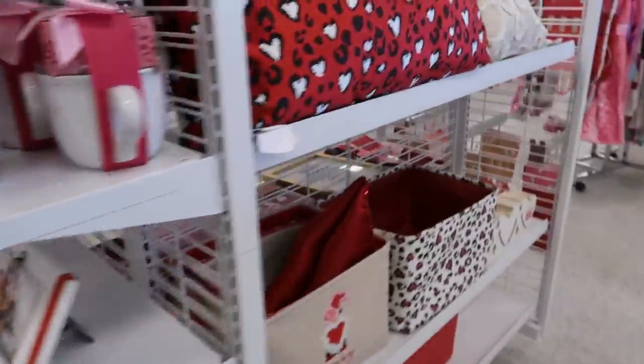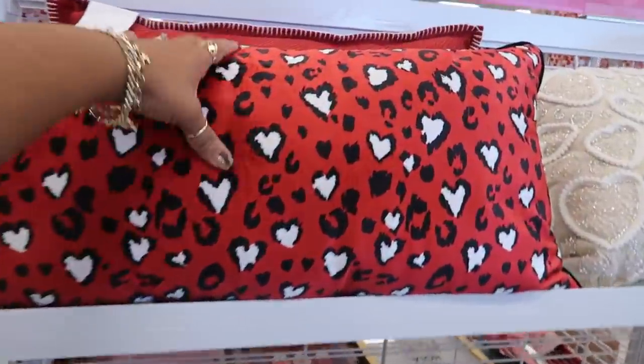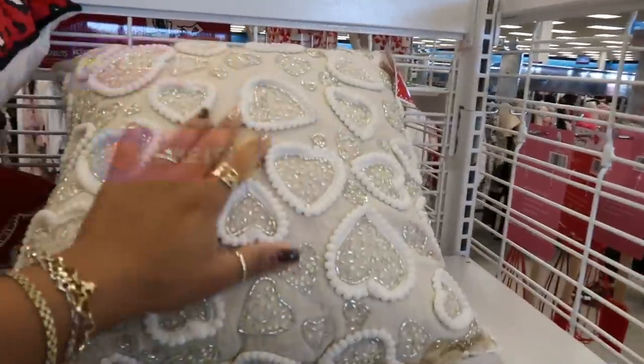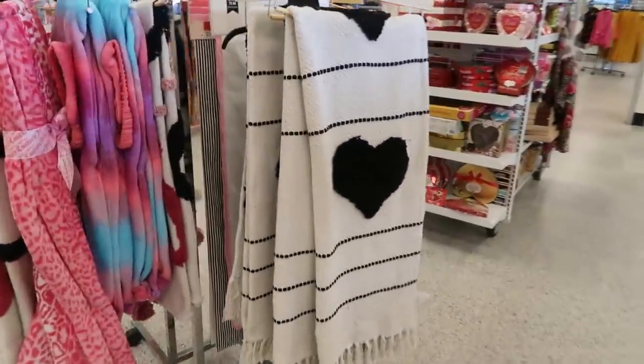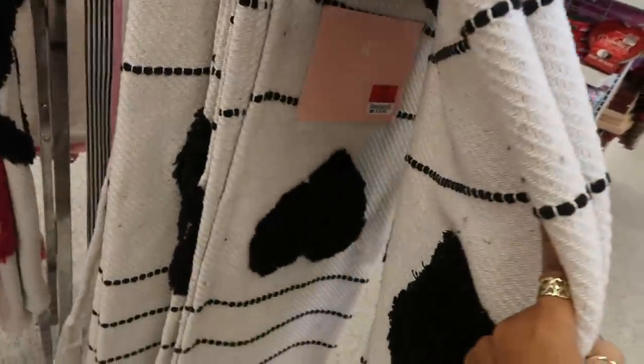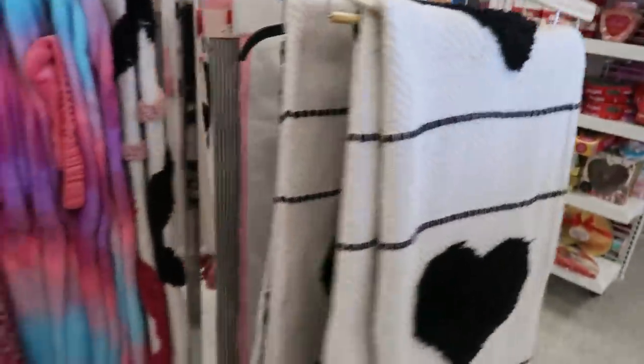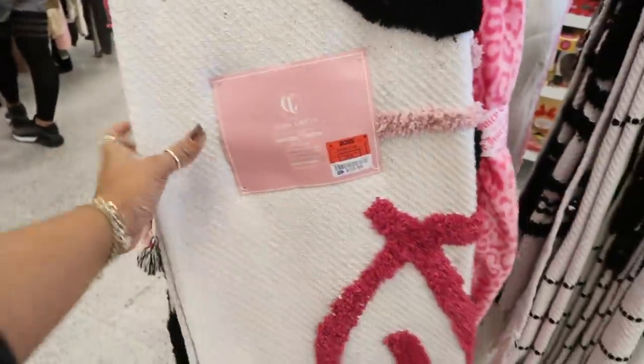Okay you guys, that is it for today in this Ross. I could tell coming in it wasn't gonna be fully stocked, but it's okay — we still needed to look around. There's a woven throw for $20. I hope you guys enjoyed this and I will talk to you real soon in my next video. Okay, bye!